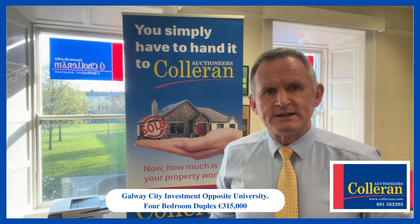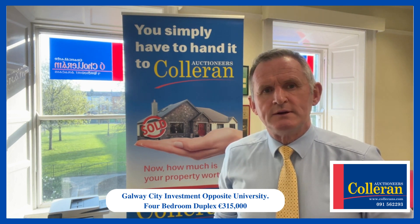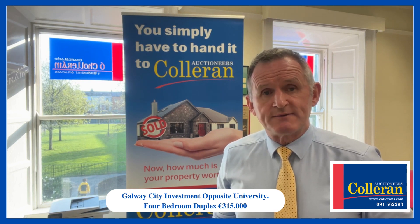It looks after itself — you don't have to be looking after anything, the management company will do it all for you. So certainly an ideal investment, great location, great demand for the area.